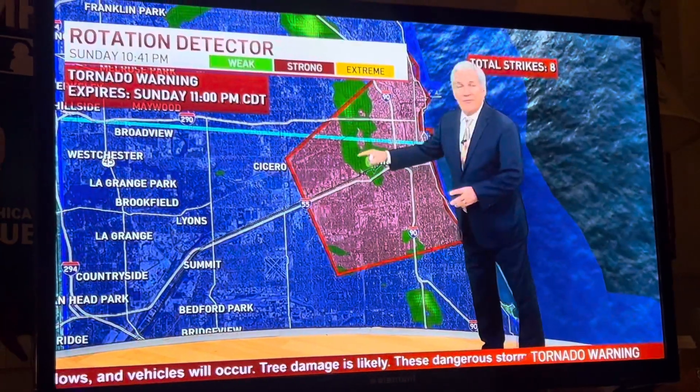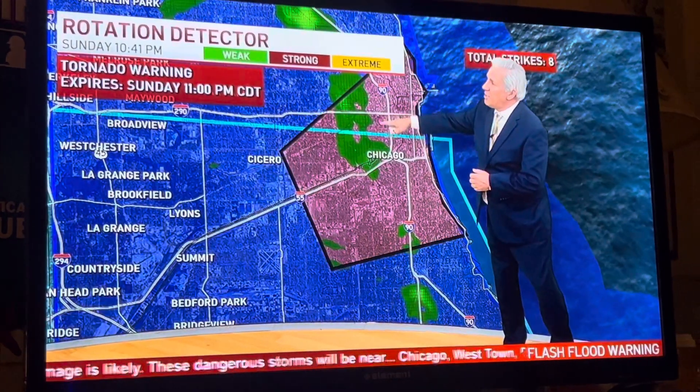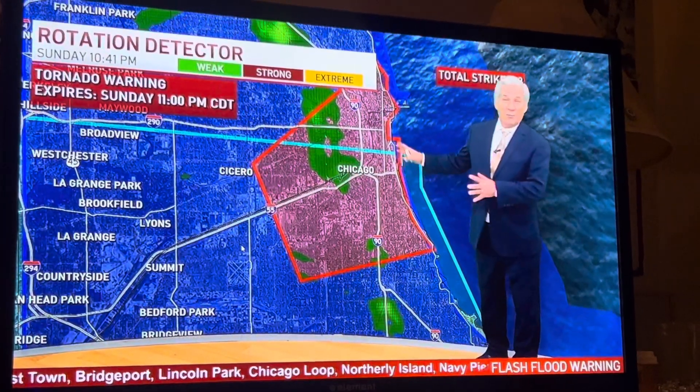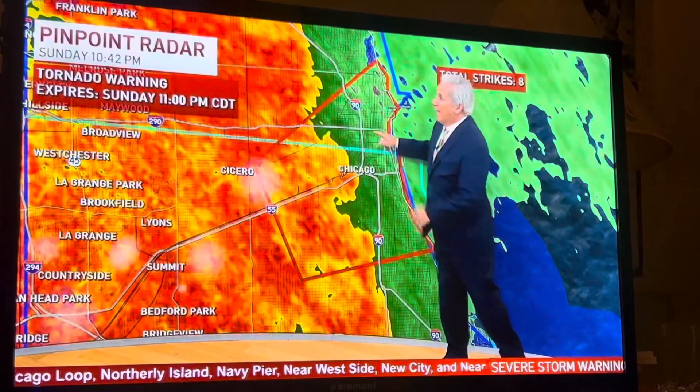You're also seeing a lot of flashes here. We have a lot of lightning going on. Here's our rotation detector. We're not picking up anything particularly strong as far as the signal goes.